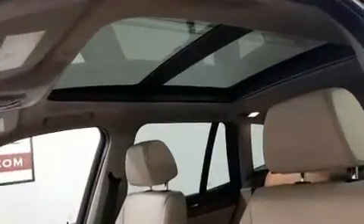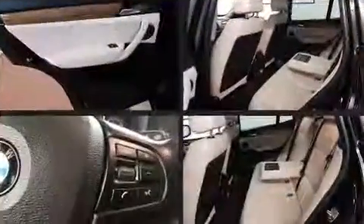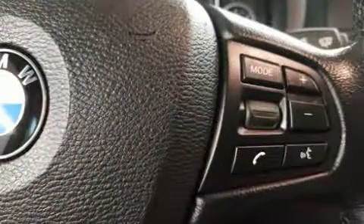Passenger security is always assured thanks to various safety features such as head curtain airbags, brake assist, anti-whiplash front head restraints, a panic alarm, an emergency communication system, and four-wheel disc brakes with ABS. For added security, dynamic stability control supplements the drivetrain.